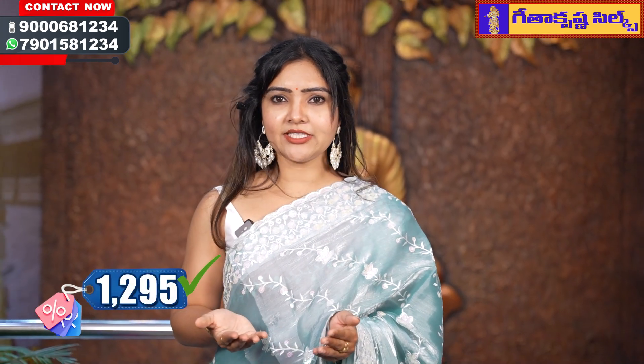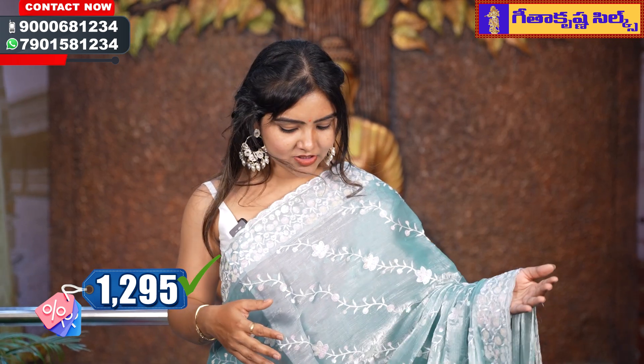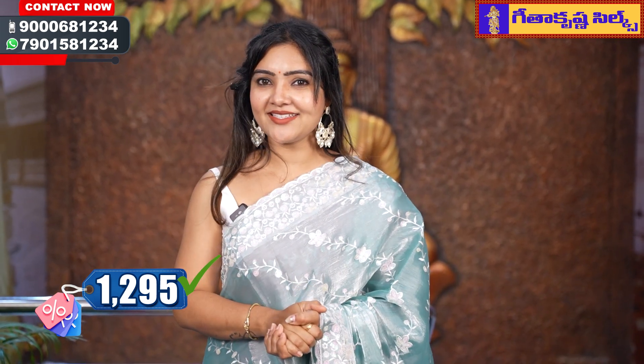The price is Rs. 1295. This is a party-wear saree. If you like this saree, you can buy it. The next color option is lavender.